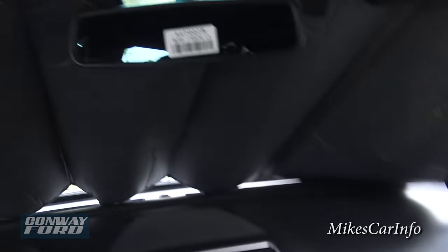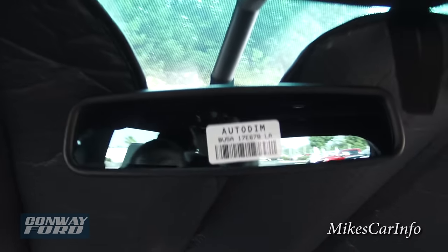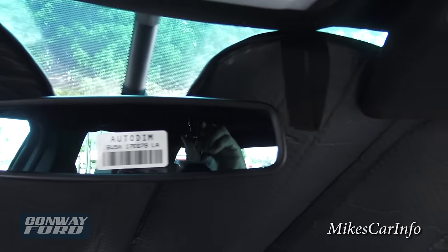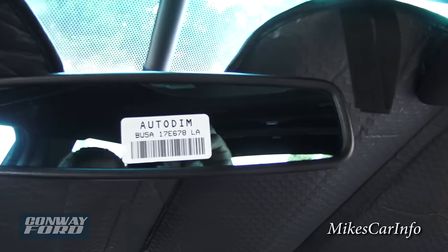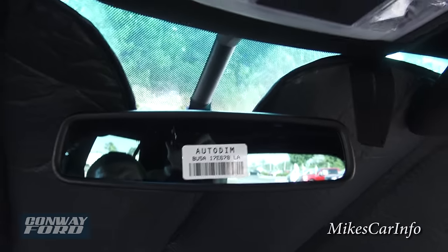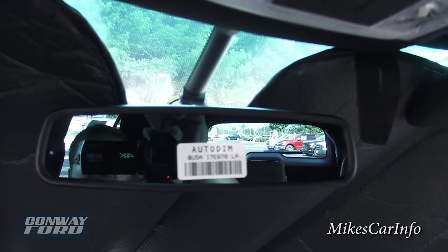It does have an auto-dimming rearview mirror. The light sensor is back here in the center — if somebody's behind you with their high beams on it'll dim more, but this is kind of the default night mode right now.